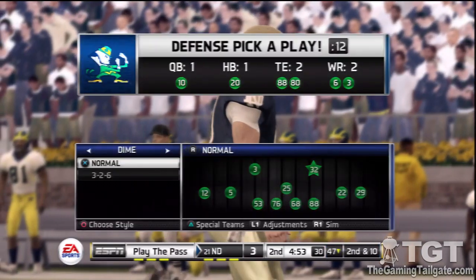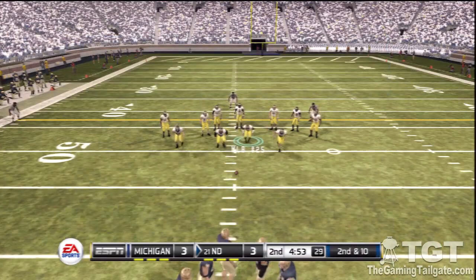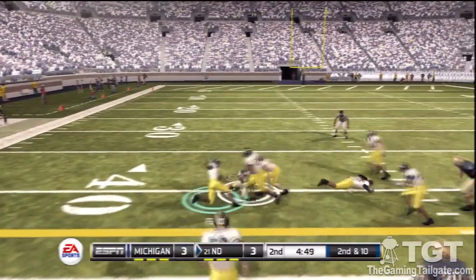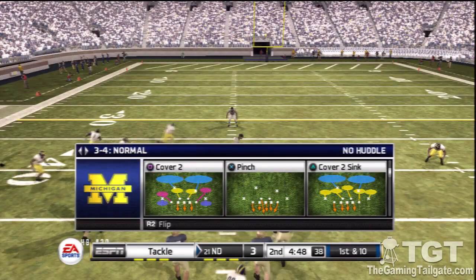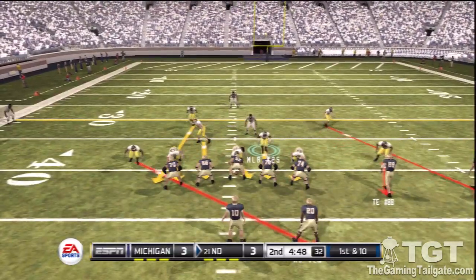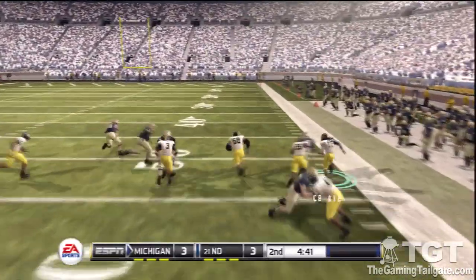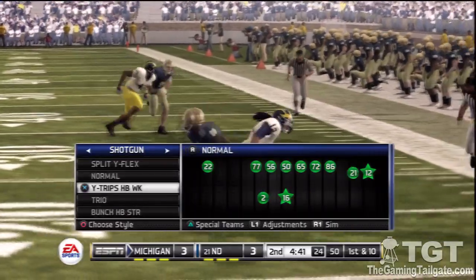Quick out to the receiver and he can't make the grab — number six was the intended receiver. That makes it second and ten, ball on the 47. He's taken down at the 41-yard line. Good read by the quarterback to give the offense a new set of downs — if the defense wants to line up in man, work that slant route until they stop it. He throws it and it's intercepted. This quarterback better start making better decisions in the passing game, otherwise this corner will come up with even more picks in the future.